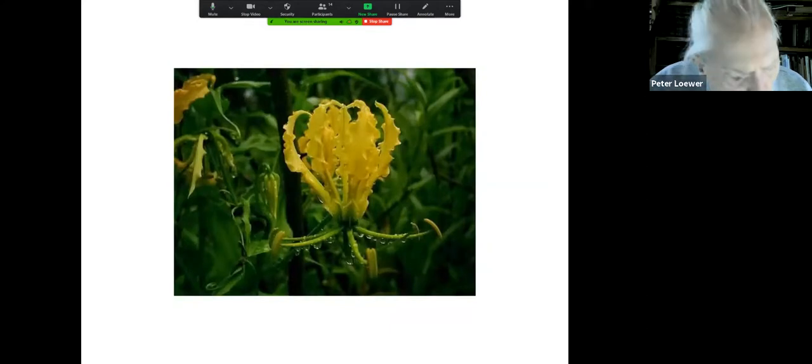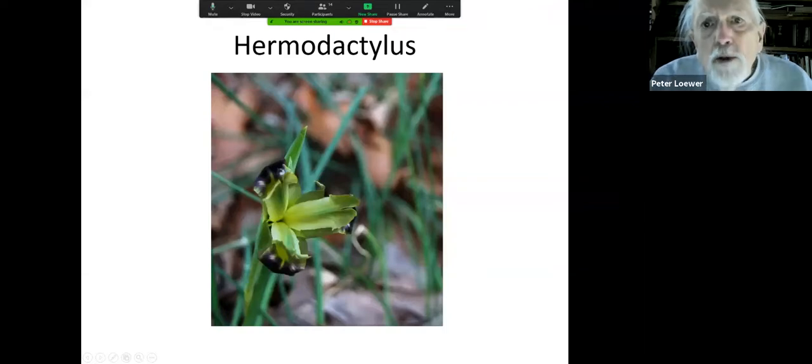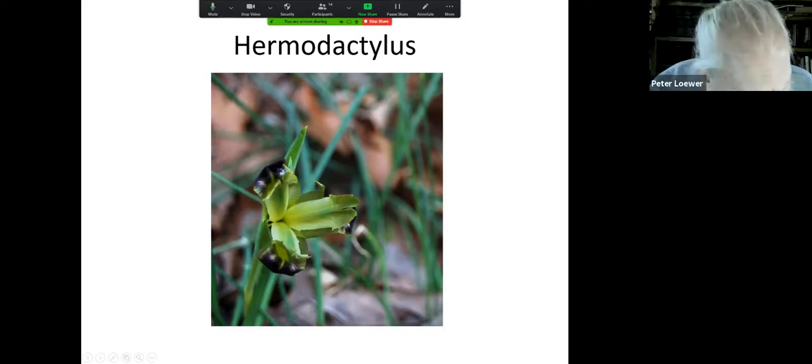This is hermodactylus — called the widow's iris. It comes up every year on the side of our house in the garden that I've never done anything to except fertilize every couple of years just for the fun of it. Most people have never even heard of it, and it's absolutely beautiful.